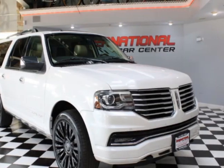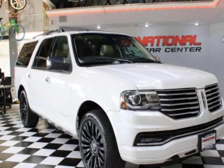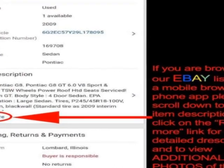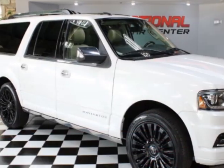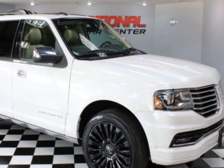Look at this 2015 Lincoln Navigator L. This Navigator L has just under 146,000 miles. For your protection, a warranty is available for this vehicle.